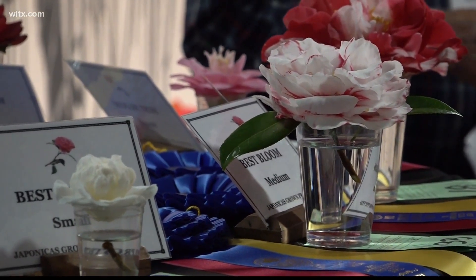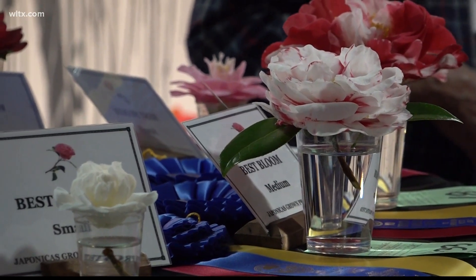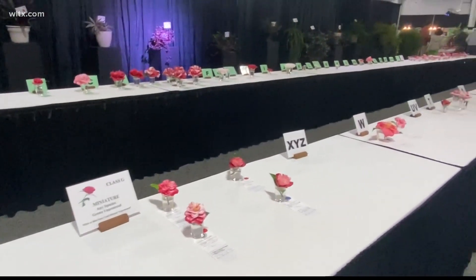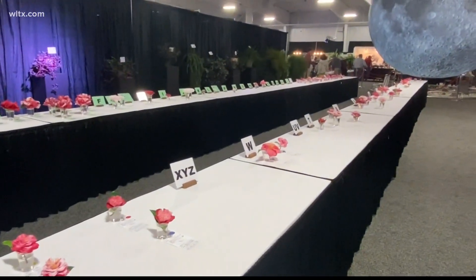What happens is that the judges go around and judge each bloom in its category and then they go around and judge the best blooms of those categories.